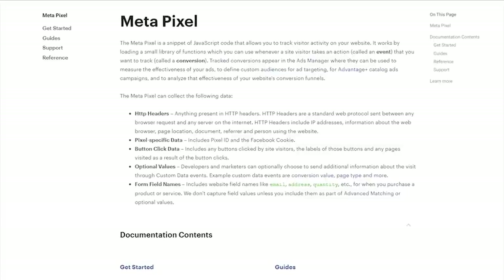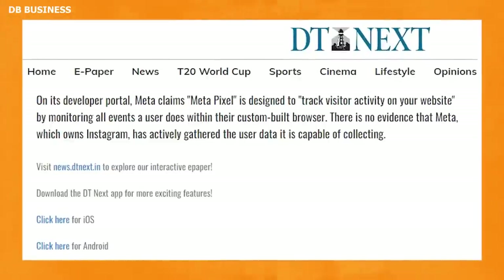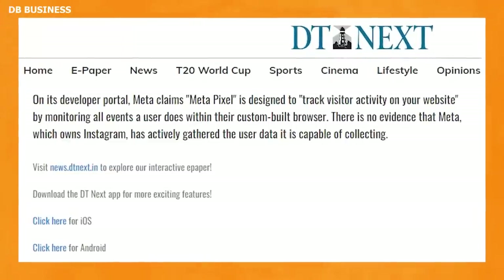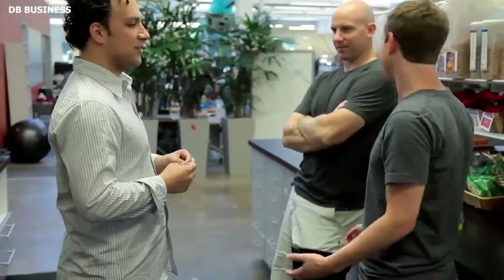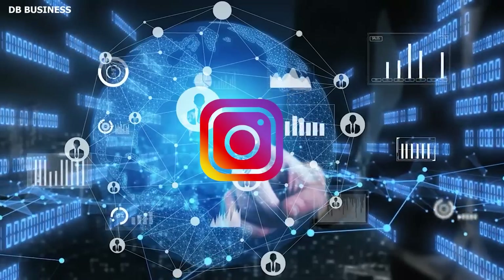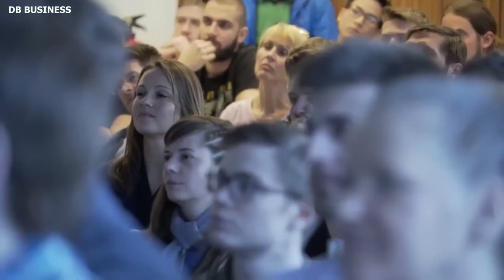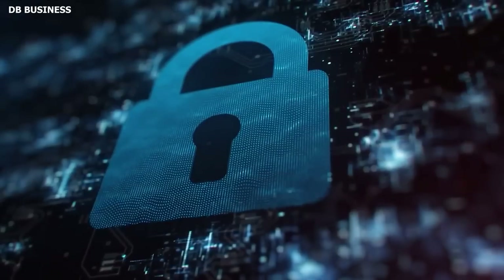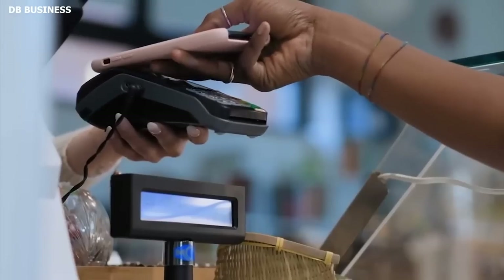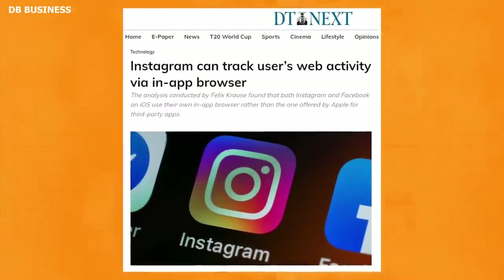According to Meta's developer portal, MetaPixel is intended to track visitor activity on your website by analyzing all user actions within their custom-built browser. Unfortunately, there is no proof that Meta has actively collected the user data it can gather. Krause elaborated, clarifying that he didn't demonstrate the specific data Instagram is gathering, but he did exhibit the type of data they might obtain without people knowing.